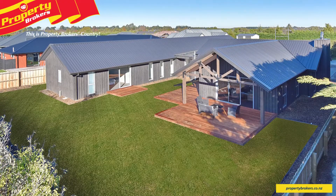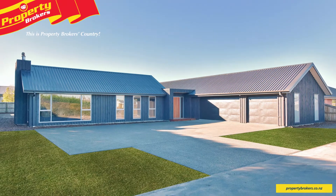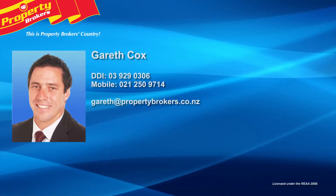If you're looking for a home that's a cut above the rest, then this is a property not to be missed. Contact Gareth today to arrange your private viewing. Gareth Cox at Property Brokers Starfield. Call Gareth anytime on 021 250 9714.